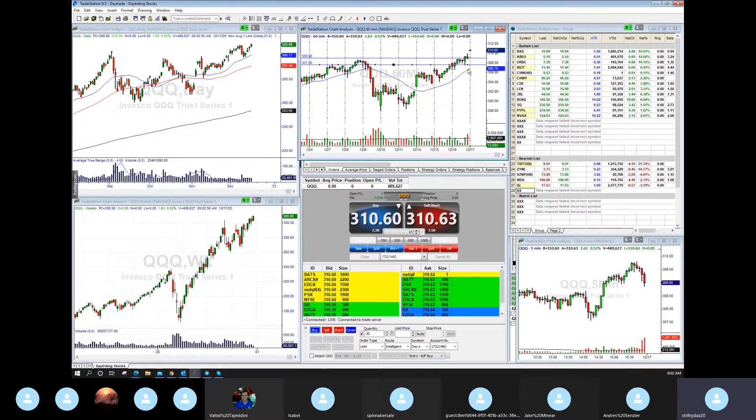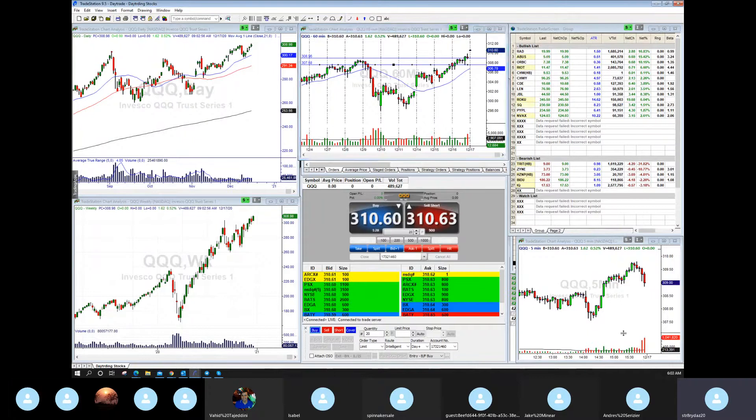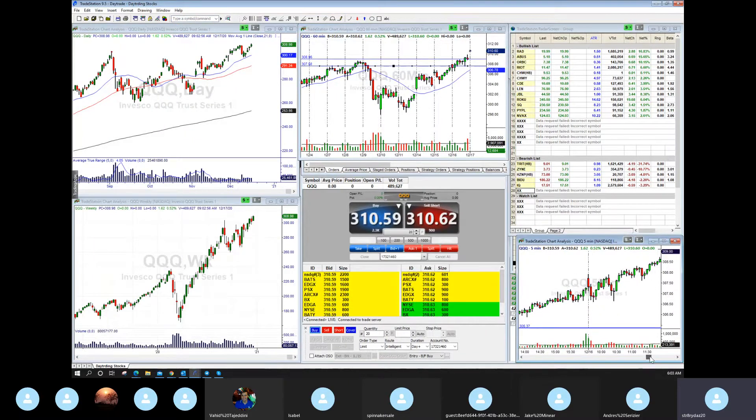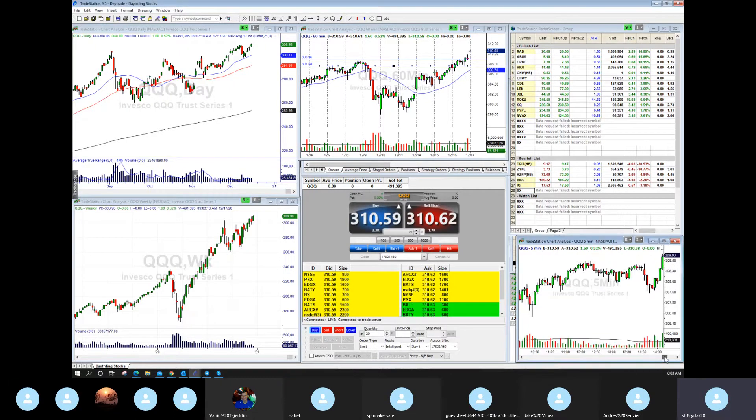This is a nice spot where the market pivoted — yesterday the market bottomed. We did this work yesterday as well. The market went right into the 10 o'clock reversal time. Those of you who know the reversal time and have traded with me know it plays a huge role. We got a double bottom and never looked back — nice move up.